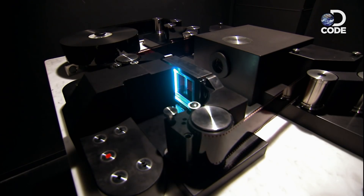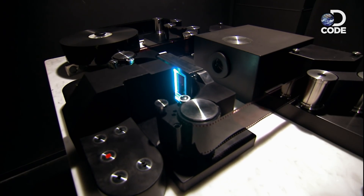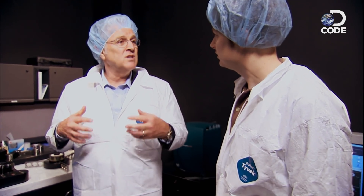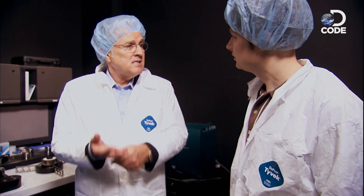So where does it go — to a server? We have 100 terabytes of storage. That's where it's going now, through fiber optics into our storage area network, to get ready for the next process: dust busting.